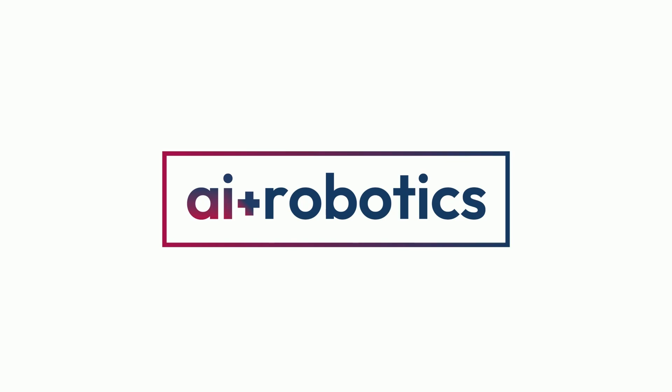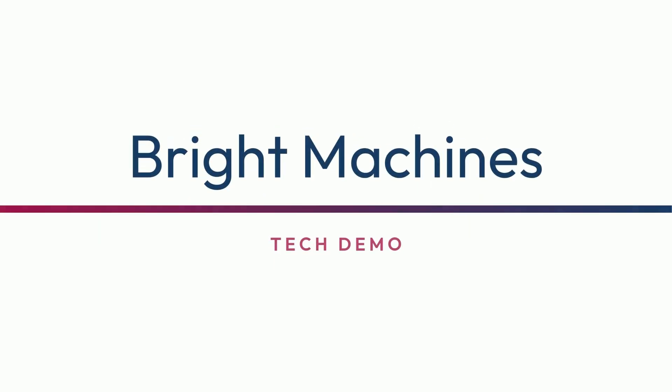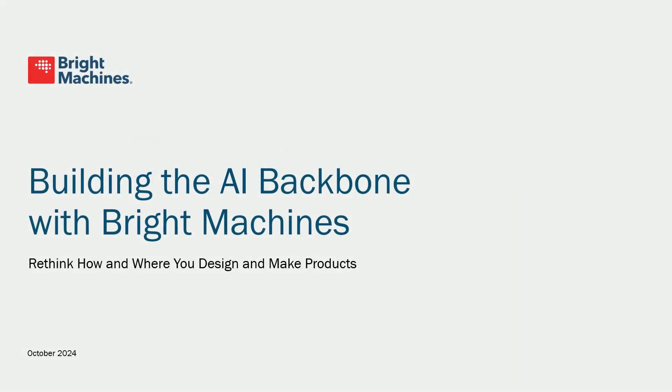Please welcome Svyat Dulyaninov from Bright Machines. I know I'm the last person before the drinks and the reception, so I really appreciate your patience. I'll try to keep you entertained — just two slides and then a lot of videos of the demo. I'll spend one minute on the company, one minute on our product buckets, and then four different demos.